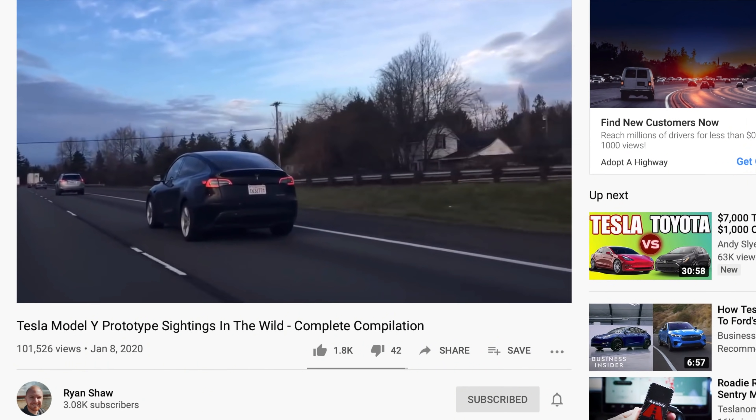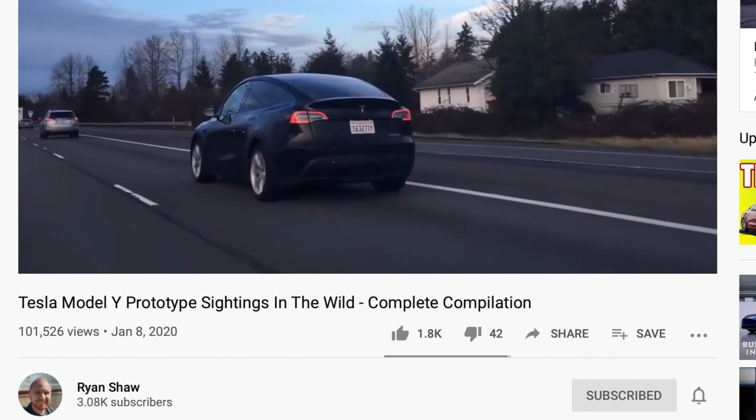First of all, I just want to thank everyone who's watched any of my videos. I really appreciate it. My last video, the compilation of all the Model Y sightings, has hit over 100,000 views, and that's awesome. It's linked up in the description below. And we also just recently hit 3,000 subscribers, which is amazing. So thank you so much, and make sure you're subscribed if you're not already, and let's get into the video.